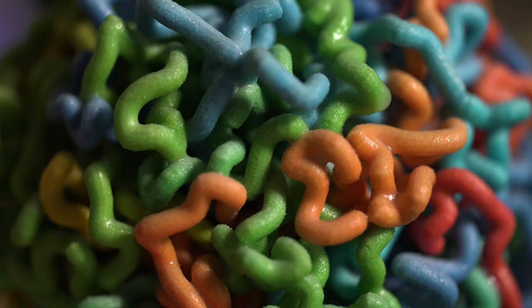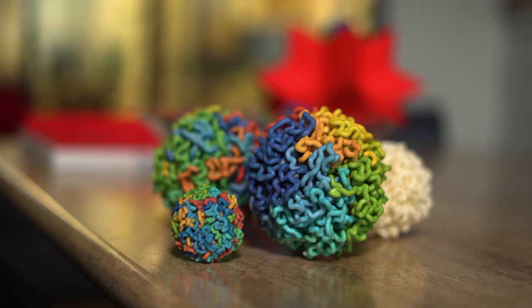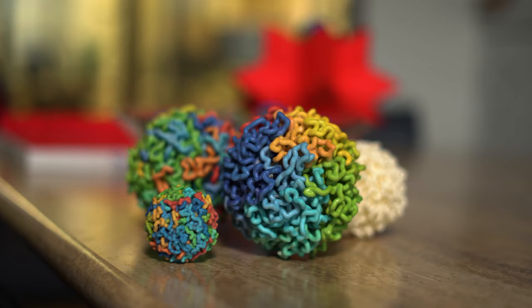Stretched out from end to end, the DNA inside every cell of your body would be over six feet long, and yet it has to fold up to fit inside the nucleus of a cell which is less than a thousandth of an inch wide. Like origami, this process of folding determines whether the cell will become a heart cell that beats, a brain cell that thinks, or an immune cell that fights disease.